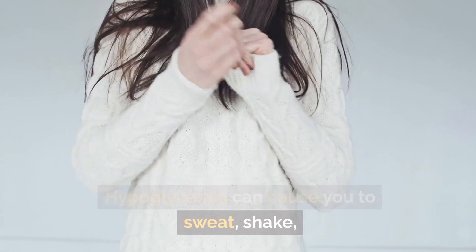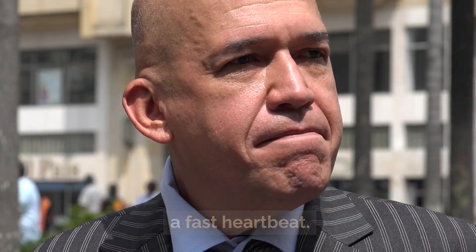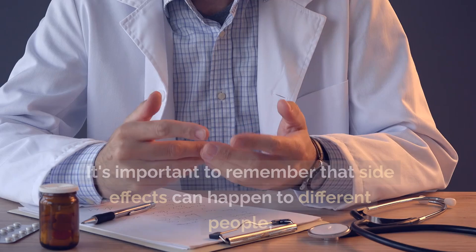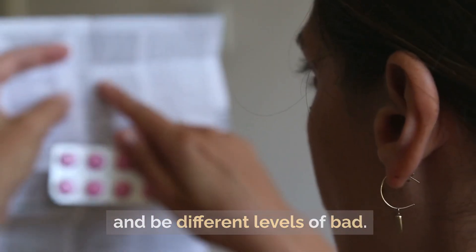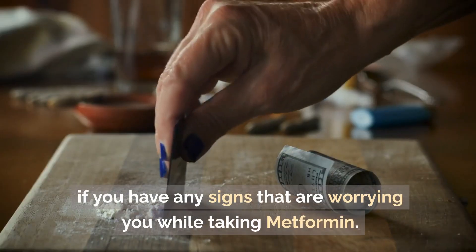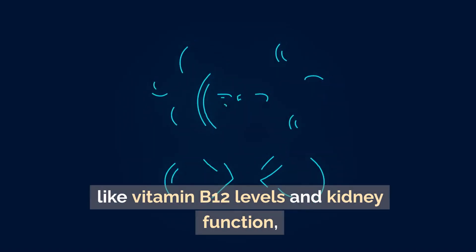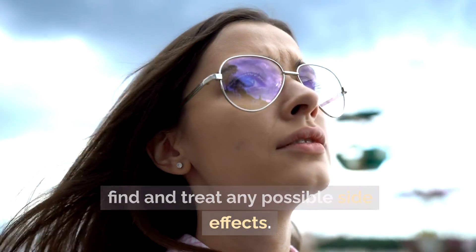Hypoglycemia can cause sweating, shaking, confusion, irritability, and a fast heartbeat. Additionally, metformin may cause changes in taste for some people, such as a bitter taste in the mouth. Side effects can vary between people in type and severity. It's important to talk to your doctor right away if you have any concerning signs while taking metformin. Doctors may also regularly check things like vitamin B12 levels and kidney function in people taking metformin to find and treat any possible side effects.